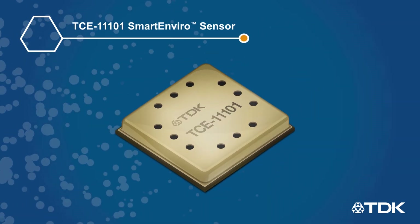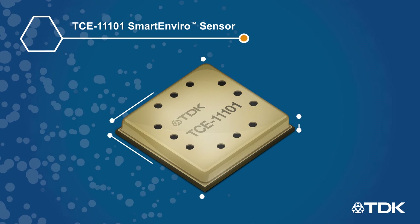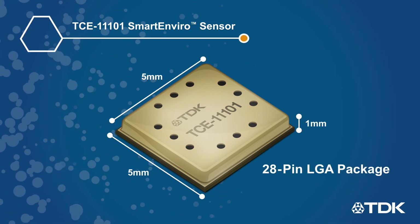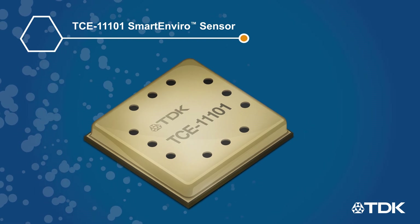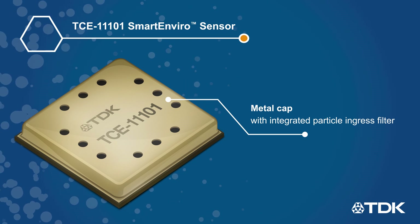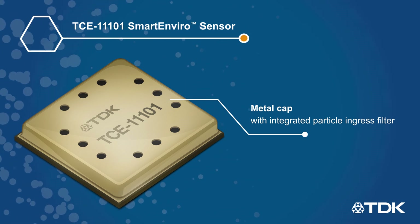The TCE 11101 is housed in a 5mm x 5mm x 1mm 28-pin LGA package and requires minimal external components to complete the design. The package also has a metal cap with an integrated particle ingress filter to ensure long-life operation.